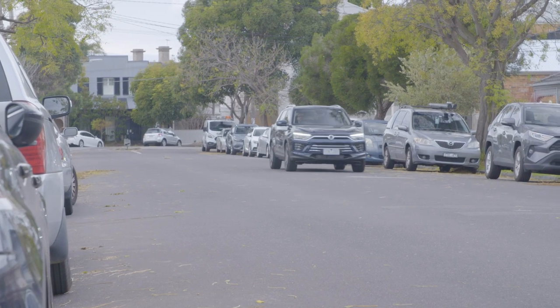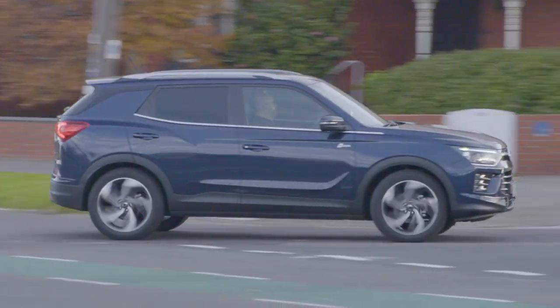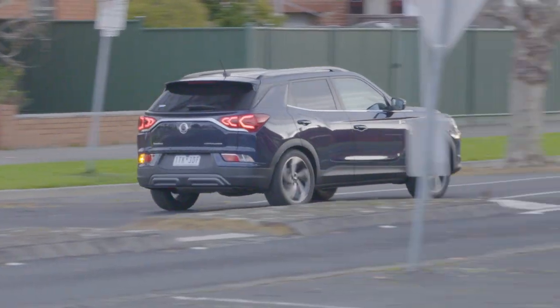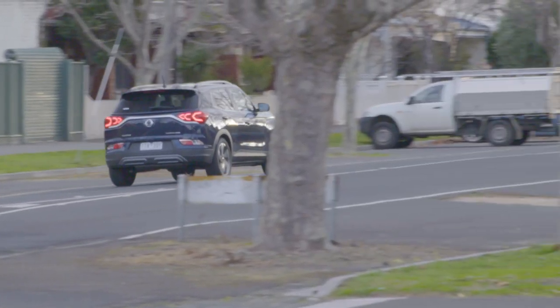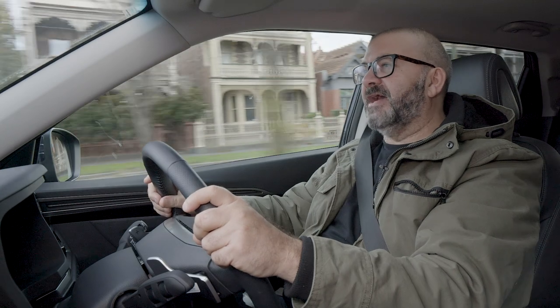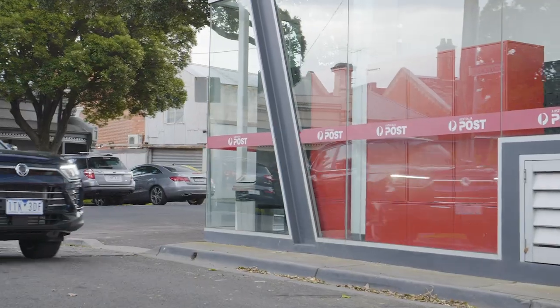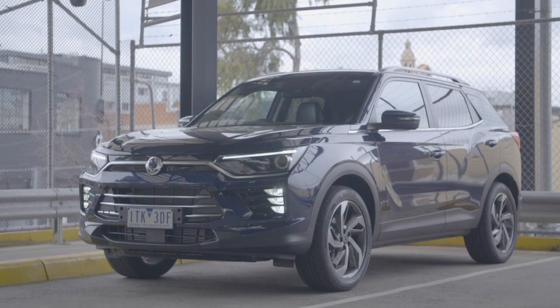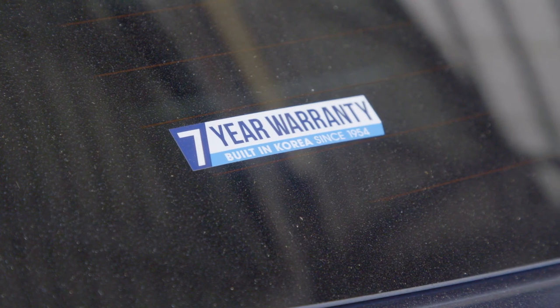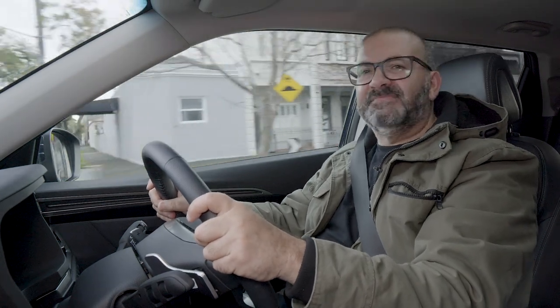There was a time when buying a well-equipped car at a budget price came at the expense of quality and performance, but you can't really say that about the Corando Ultimate. It has a heap of top-spec features, though it does miss out on some things like sat-nav and LED lighting found in other top-spec cars. But it doesn't skimp on the really important stuff such as build quality, powertrains, and safety equipment. It looks pretty good and comes with a seven-year warranty for extra peace of mind. So is there a catch to buying this? Nah.